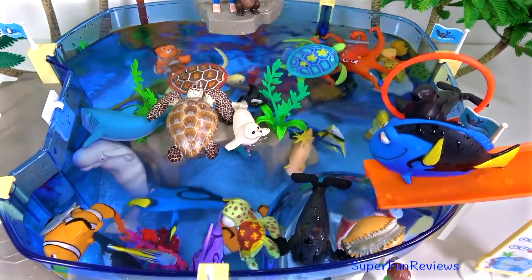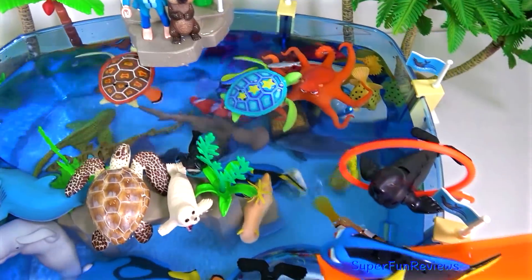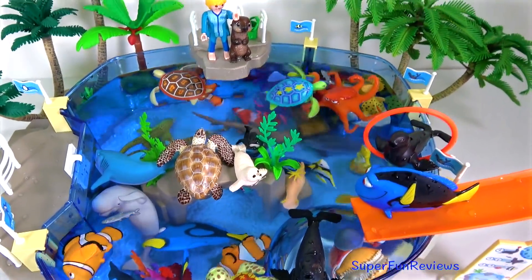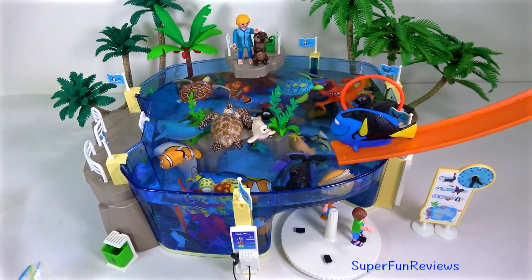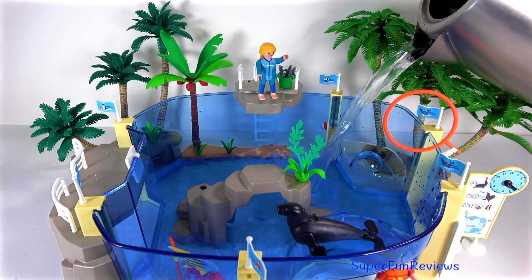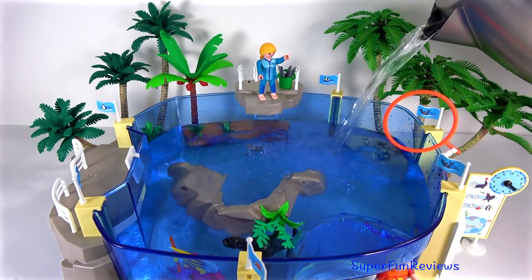Hi, it's Kerri. Today I'm using my Playmobil Aquarium. It's a really good aquarium and I've made an orange slide there on the right. I'm going to show you lots of interesting sea animals. I better get some water. I'll also be featuring some sea animals from a safari tube too — they're really good value.